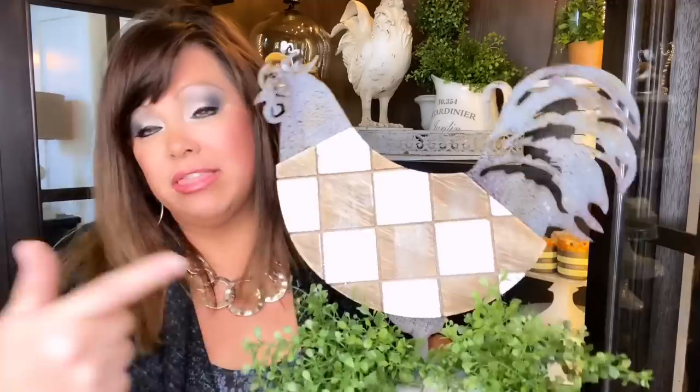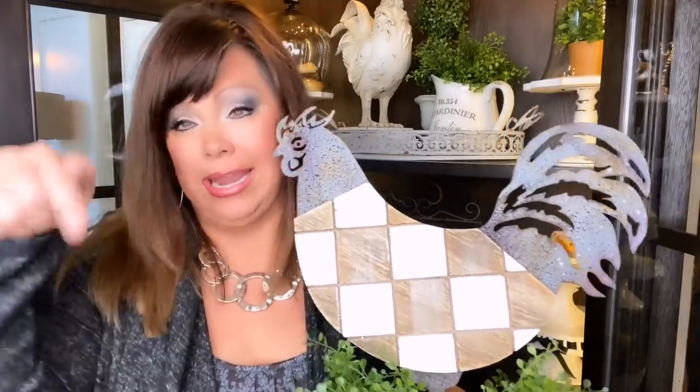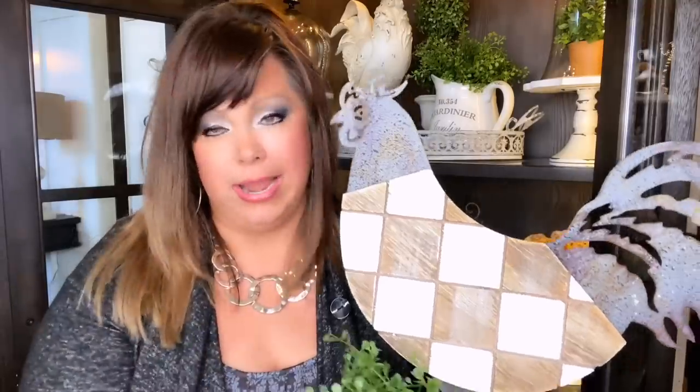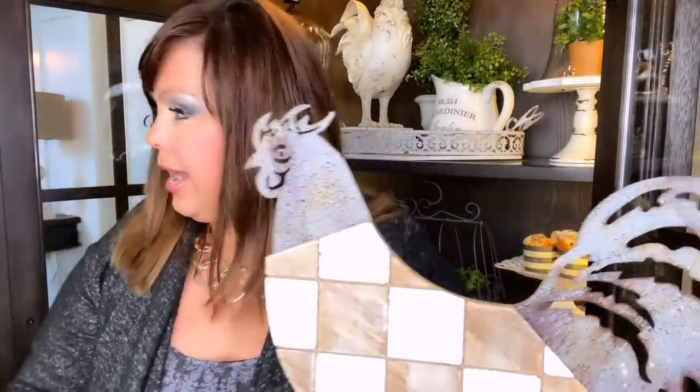You guys know how I love chickens and roosters, so why not throw another one in the mix, right? I got this one on Amazon — I'll link it in the description box below. I got two; they have two different types. I'm going to put this one on the other side, and that'll call it done.